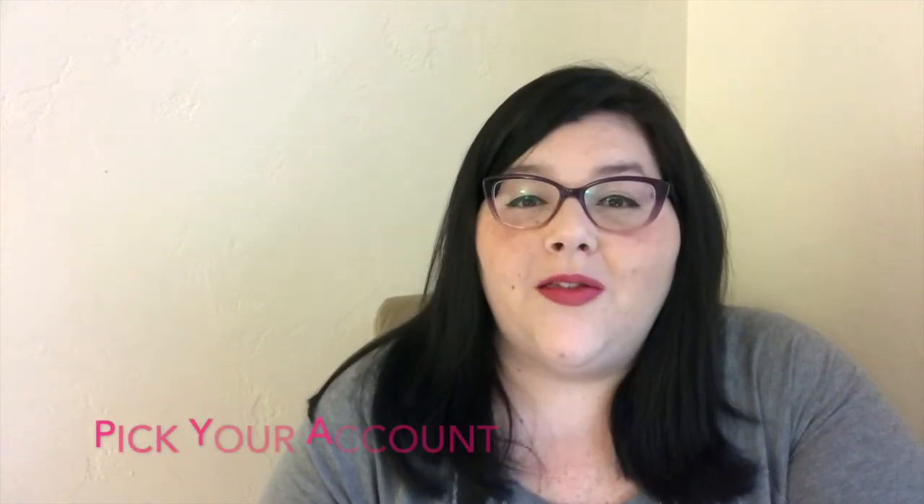It's very important to target that area so that people know when they come to your page what you're about. If you have a whole bunch of different content, people are going to get confused and they might not want to follow you if they don't have an idea of where you're going with your content. Also, there are three different accounts you can have on Instagram: personal, business, and creator.